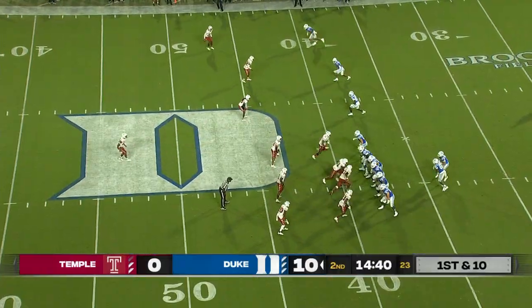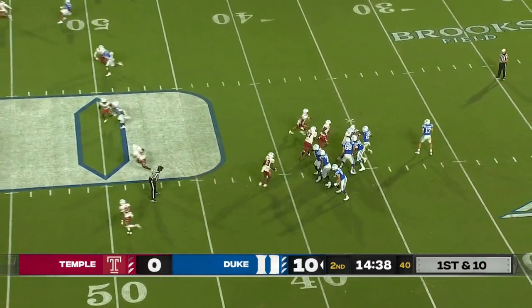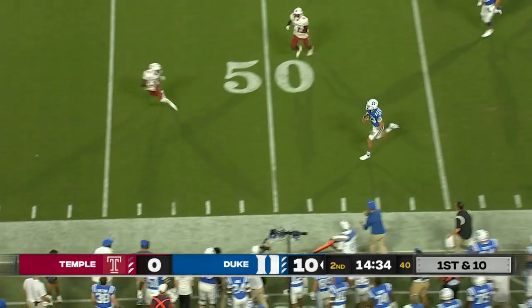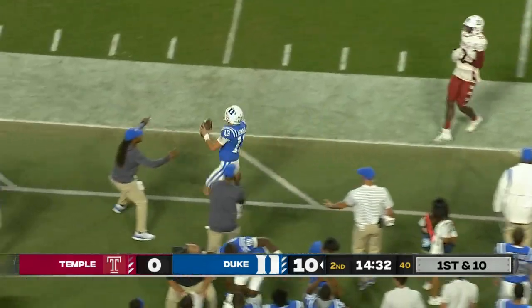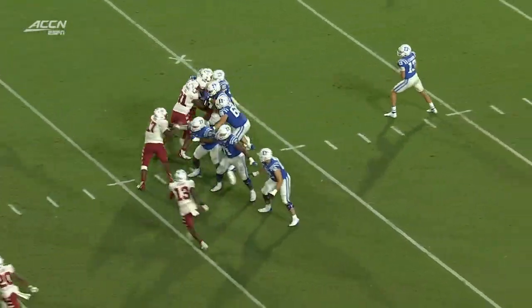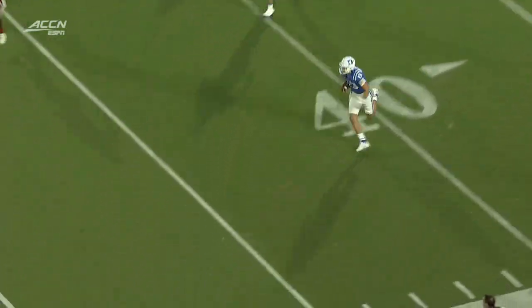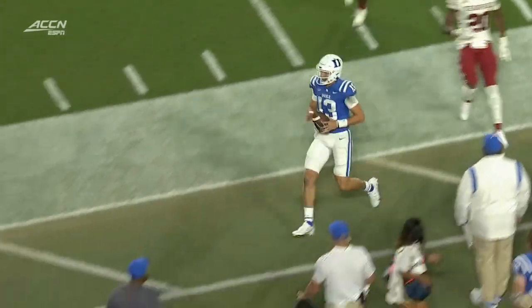Jacob Monk comes into the ball game — 2,400 career snaps in Durham. Leonard in the pocket, now to his left, got a lot of grass in front. He'll get the first down, out of bounds he goes. Take a shot downfield — it's a wise decision by Riley Leonard. Sees the green grass and takes off, and a wise decision not to force the ball down.